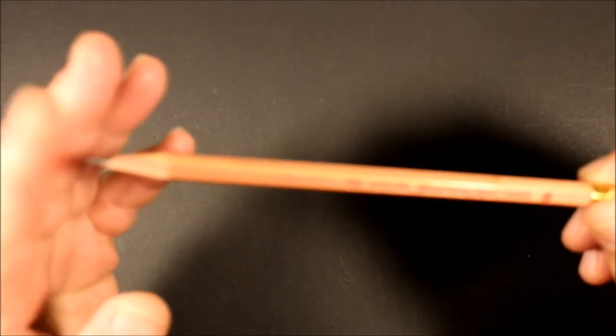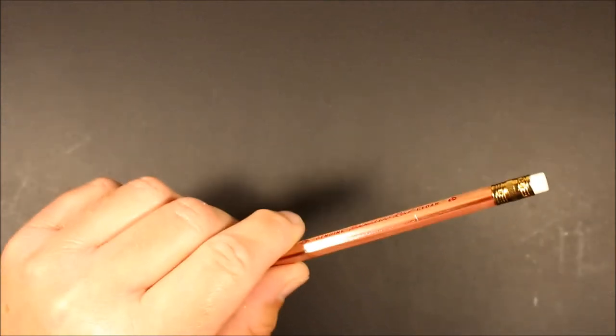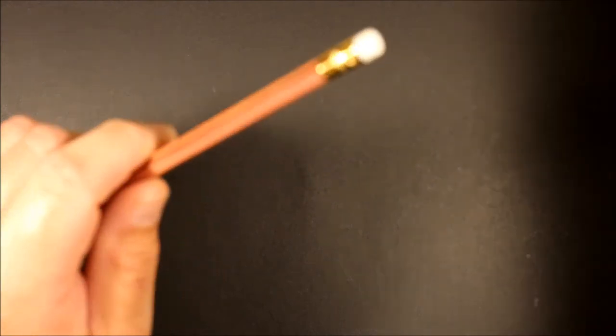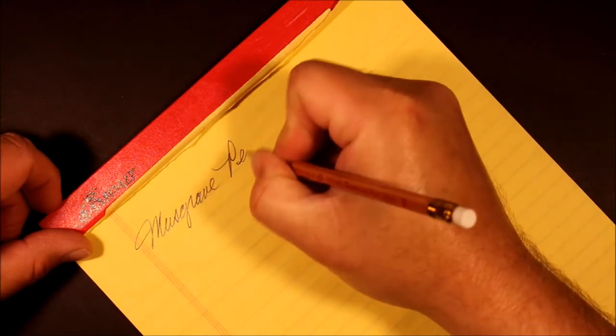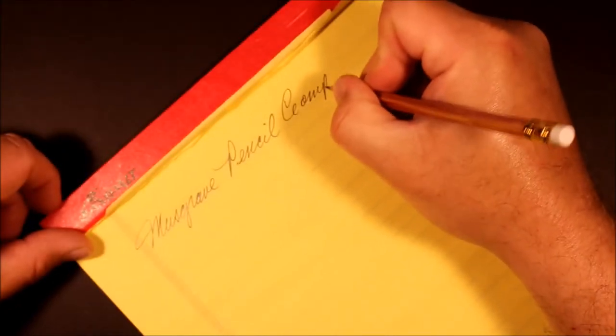We've got a nice point on it now. Let's get some paper here and do some writing — let's see what we've got. This is the Musgrave Pencil Company.